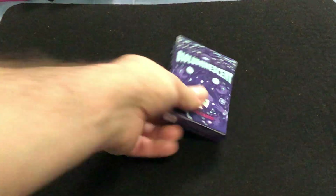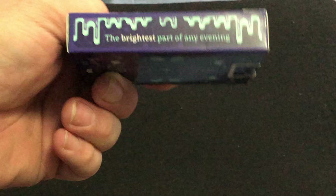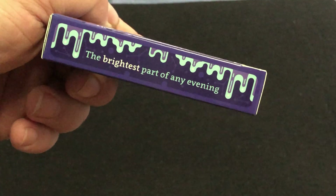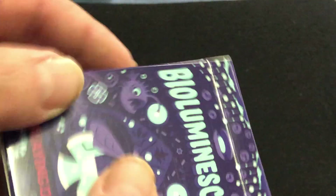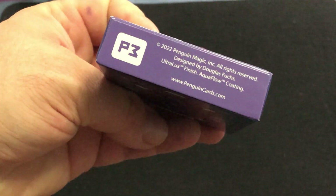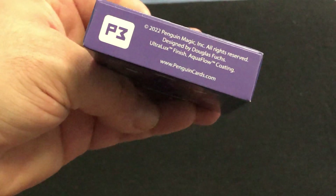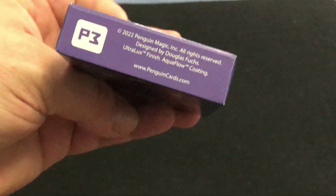The front says 'Bioluminescent Playing Cards.' I don't think there's any UV ink on the top case. It says 'The brightest part of any evening' on the side, and 'Made with chemical reactions' on the other. There's the top and the bottom. It's designed by Douglas Fox — hopefully that's how you pronounce it. And of course it has the Ultimax thinnest and the Aquaflow coating.